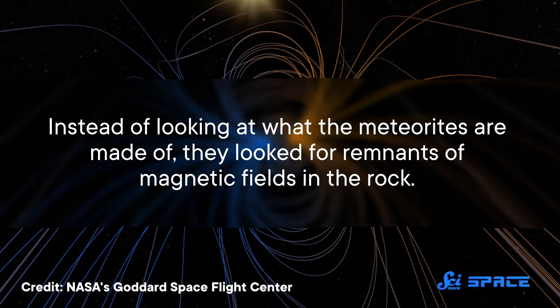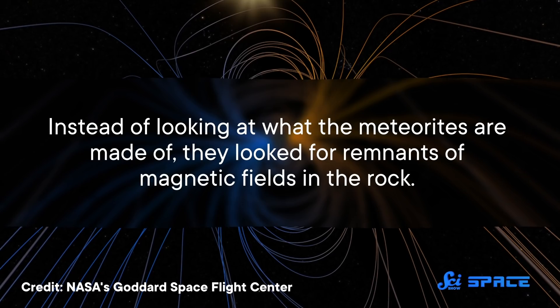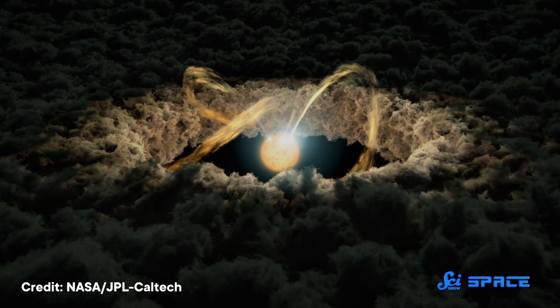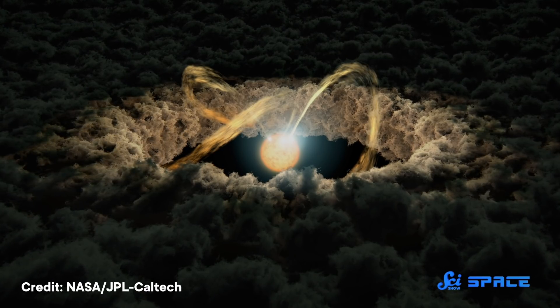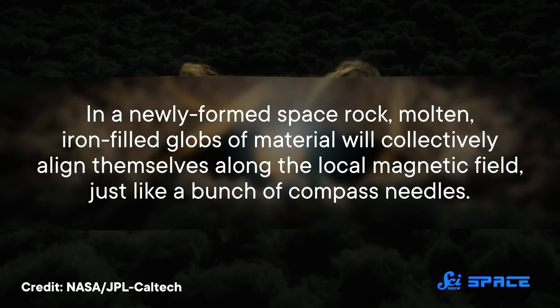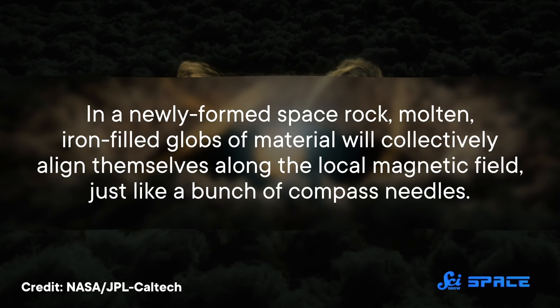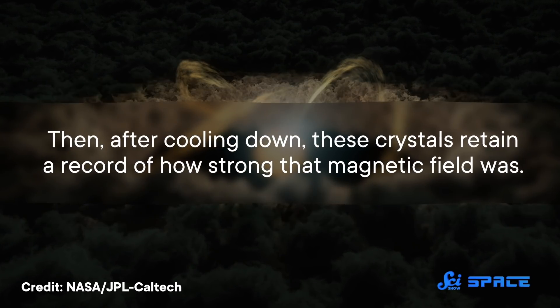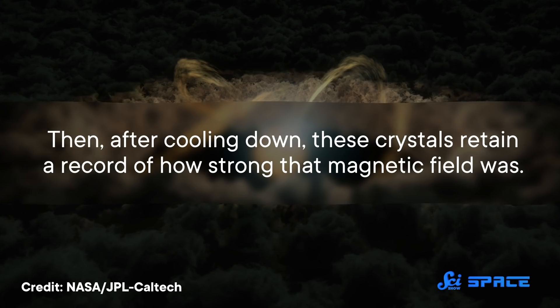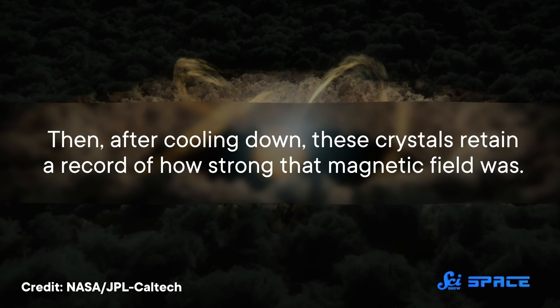But instead of looking at what the meteorites are made of, they looked for remnants of magnetic fields in the rock. Baby solar systems are known for having strong magnetic fields in their protoplanetary disks. So in a newly formed space rock, molten, iron-filled globs of material will collectively align themselves along the local magnetic field, just like a bunch of compass needles. Then, after cooling down, these crystals retain a record of how strong that magnetic field was.